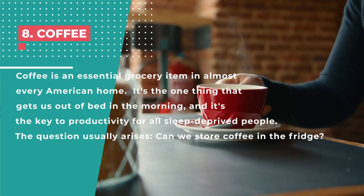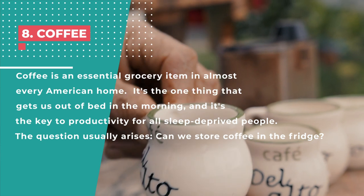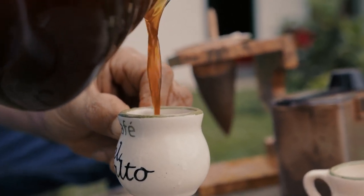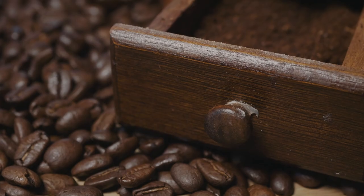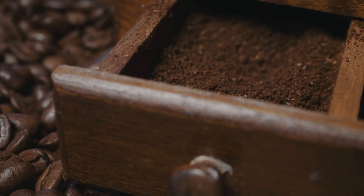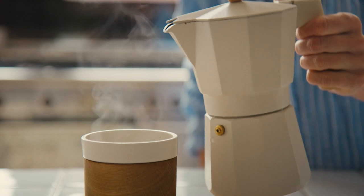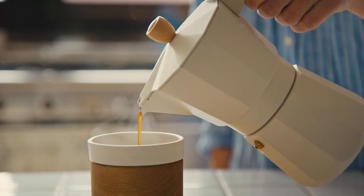Number 8: Coffee. Coffee is an essential grocery item in almost every American home — it's the one thing that gets us out of bed in the morning and the key to productivity for all sleep-deprived people. Coffee, whether ground or whole, should never be kept in the refrigerator, not even in an airtight container. It's not cold enough to maintain its freshness. Coffee serves as a deodorizer, so it takes in all of the smells in your refrigerator, which impacts the final flavor of your cup. The humidity level in the refrigerator adversely affects ground coffee's flavor. The recommended practice is to grind your coffee as soon as possible before brewing. If pre-ground, keep it at room temperature in a vacuum-sealed container — ceramic is great.